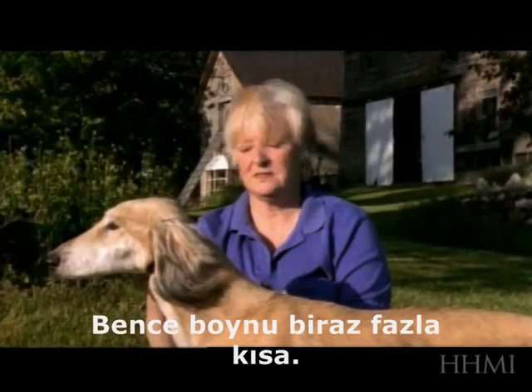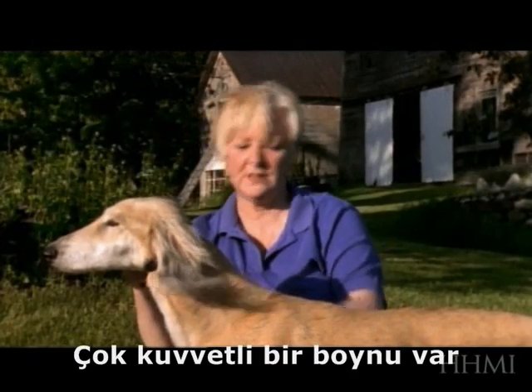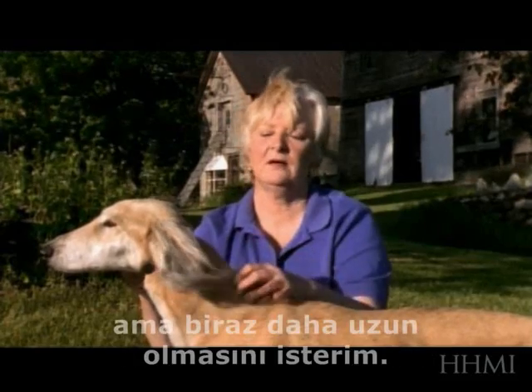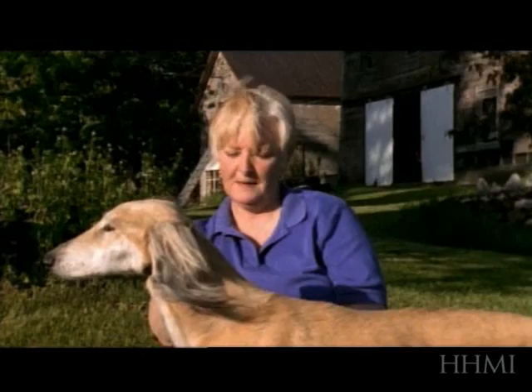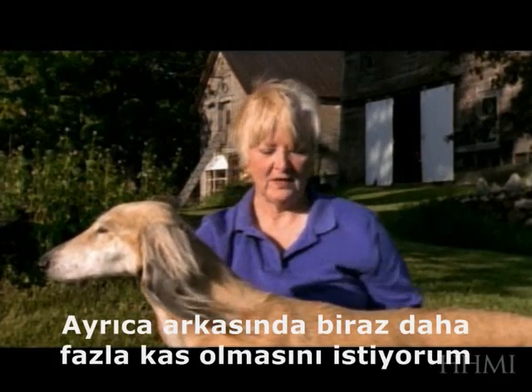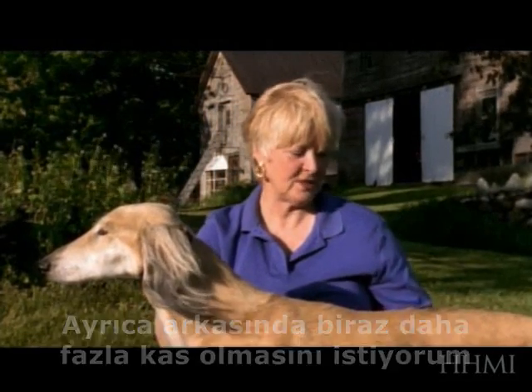I think that his neck is a little bit too short. He's got great strength in the neck but I'd like to have it just a smidgen longer. I also would like to have a little more muscle definition in the rear.